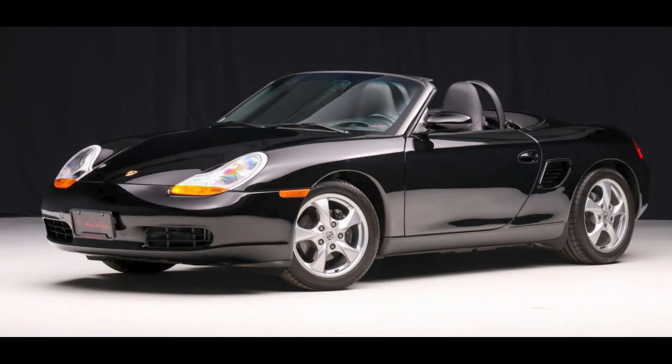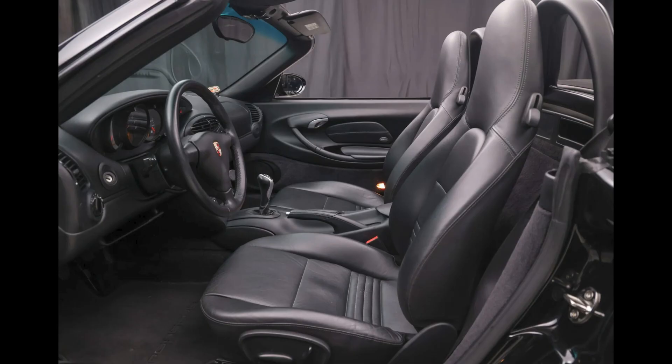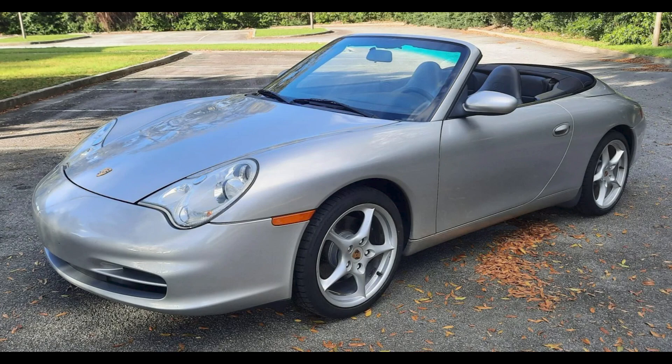A triple black 13,000-mile 2001 Boxster sold for $20,000. A pristine car that sold here last April for $21,000 with 2,000 fewer miles, this was well sold and it included a hardtop.